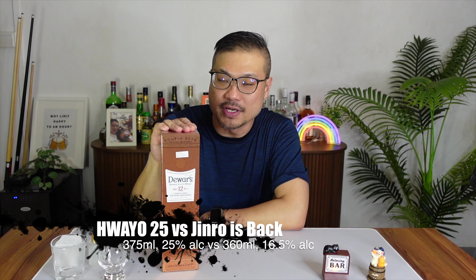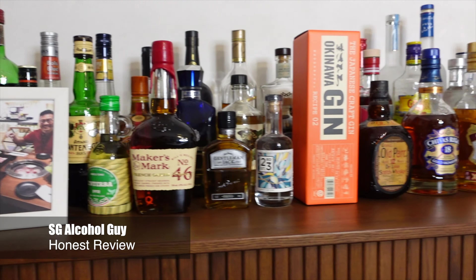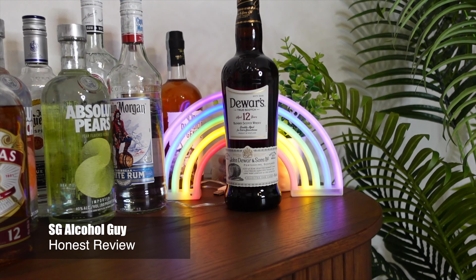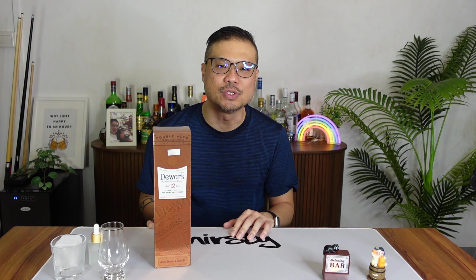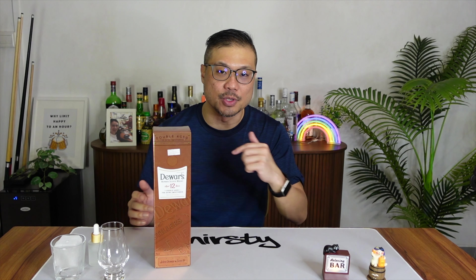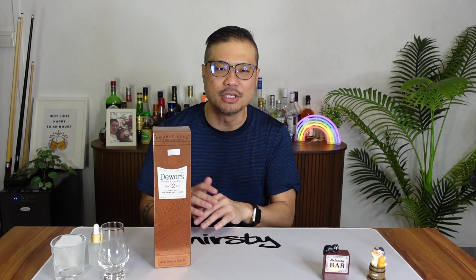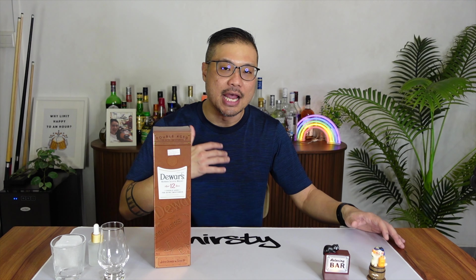Bar is open. So today I'm going to review this Duas 12 Years Blended Whiskey. Hi there, SG Alcohol Guy here, giving you honest reviews on the alcohols that I am tasting. As mentioned, today I'll be reviewing this Duas 12 Years Old Blended Whiskey. I reviewed the white label previously, and when...